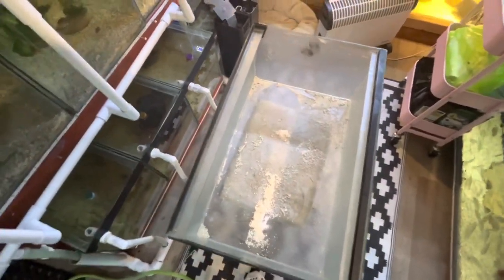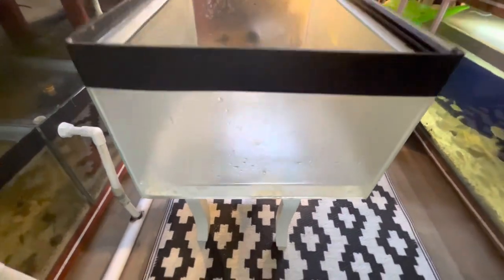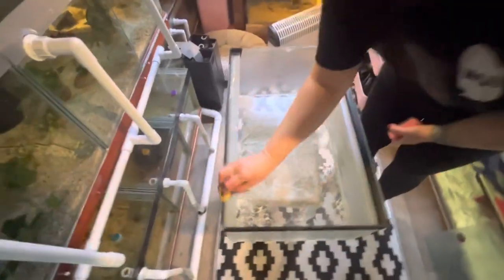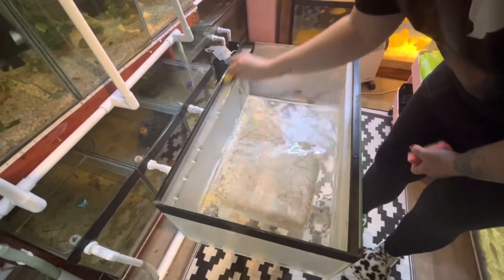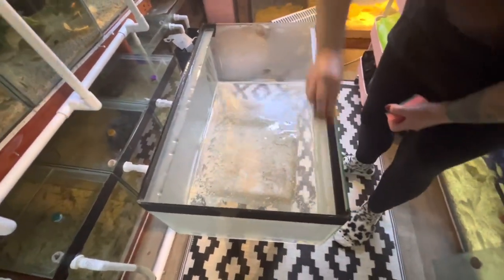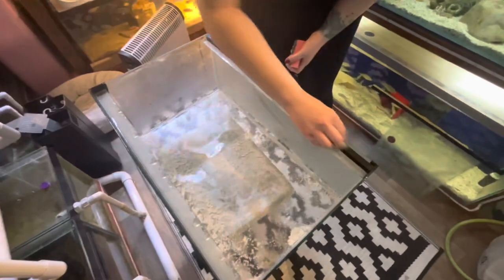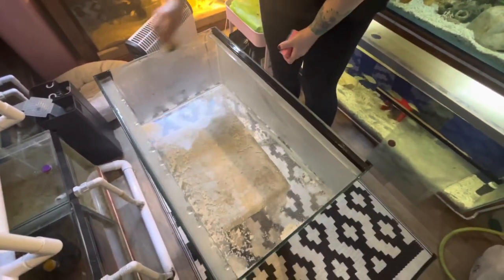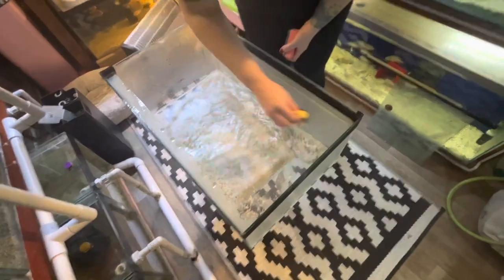I'm just going to give the tank a bit of a clean up — this is what it's looking like right now. It's not too bad. I'm just going to fill it up with a little bit of water and clean it with a sponge, just to get any dirt or debris that's left on it. It's been sitting for a little bit, so I want to make sure it's all nice and clean. The lids I've taken off separately and I'm going to scrape them because they do have a few hard water marks. Other than that, it's not taking much to clean up.